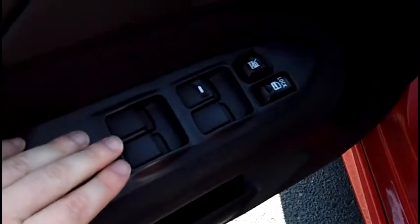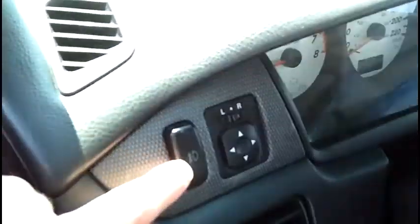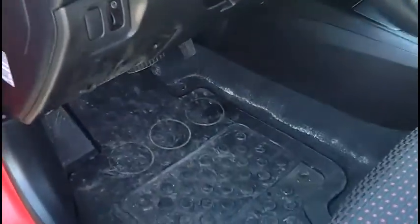Down below, door is nice and tidy. Power windows, power locks, power mirrors. Nice set of rubber mats — factory originals.